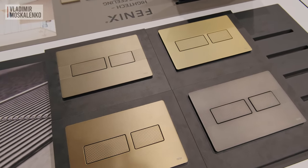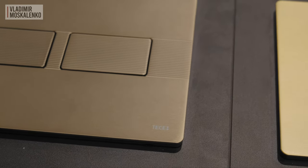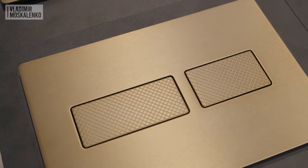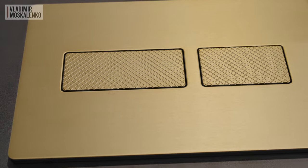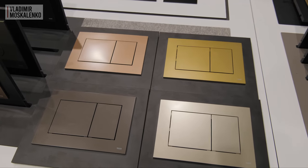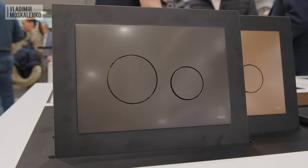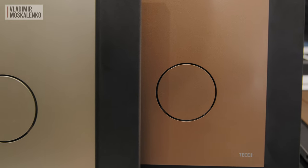Previously they used a special coating against fingerprints. Now you can choose either lines or diamond pattern, and in this case there will be no fingerprints. The colors available are bronze, brass, nickel, and graphite. Exactly the same finishes are now available in the more economical TESA Now series, where the panel is made of plastic but the colors are almost the same. If you don't like square buttons, you can prefer the round ones in the Loop collection, now also available in all these colors.